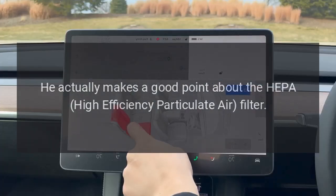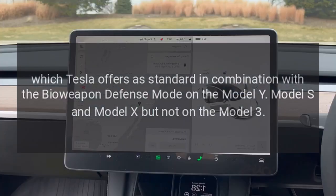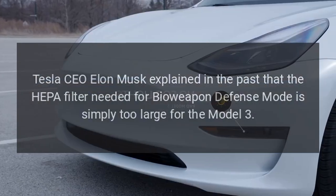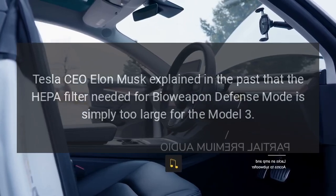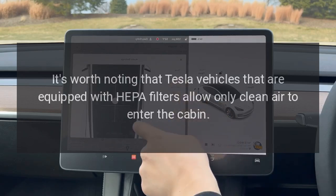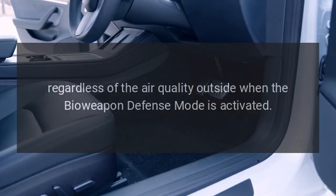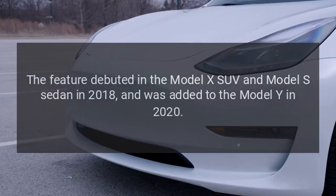He added: 'This should be illegal. Really wish I had a HEPA air filter right now.' He actually makes a good point about the HEPA — high efficiency particulate air — filter, which Tesla offers as standard in combination with the Bioweapon Defense Mode on the Model Y, Model S, and Model X, but not on the Model 3. Tesla CEO Elon Musk explained in the past that the HEPA filter needed for Bioweapon Defense Mode is simply too large for the Model 3. Tesla vehicles equipped with HEPA filters allow only clean air to enter the cabin regardless of outside air quality when the Bioweapon Defense Mode is activated. The feature debuted in the Model X SUV and Model S sedan in 2018 and was added to the Model Y in 2020.